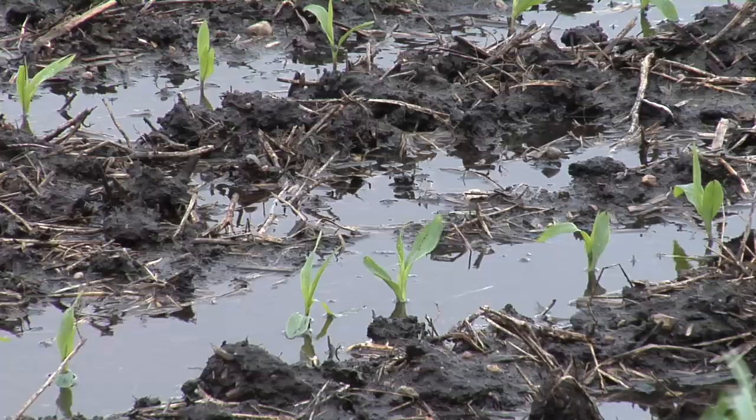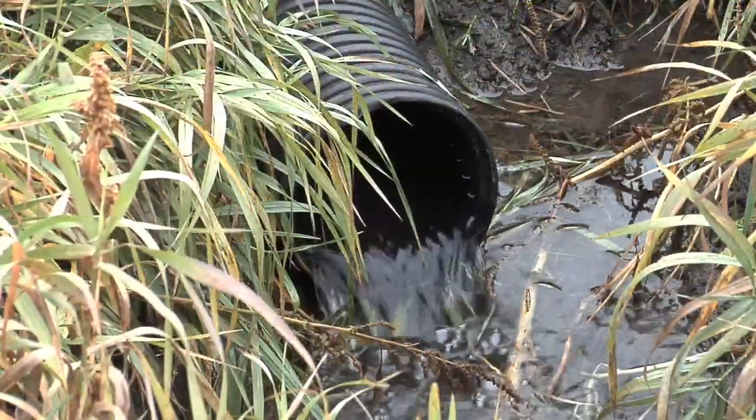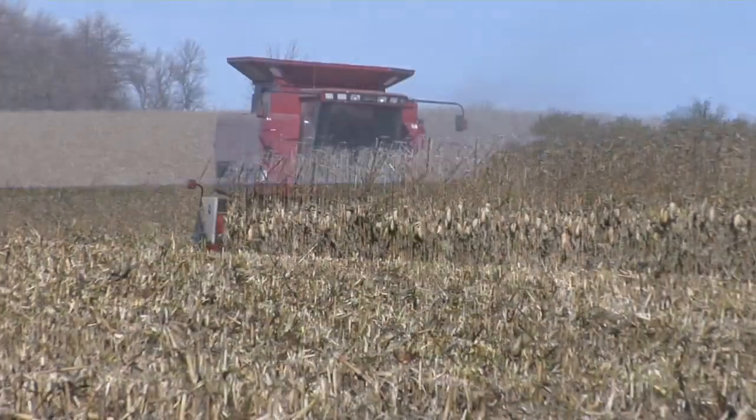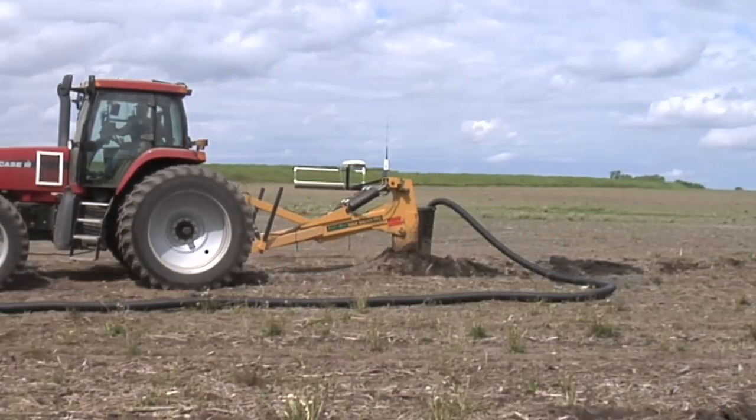If you've got drainage issues on any piece of ground, getting that water to move through the soil quickly helps everything. It helps the environment, it helps the crop grow better, and for you on the farm it's going to help you make more money too. This is why we want to do some drainage tile.